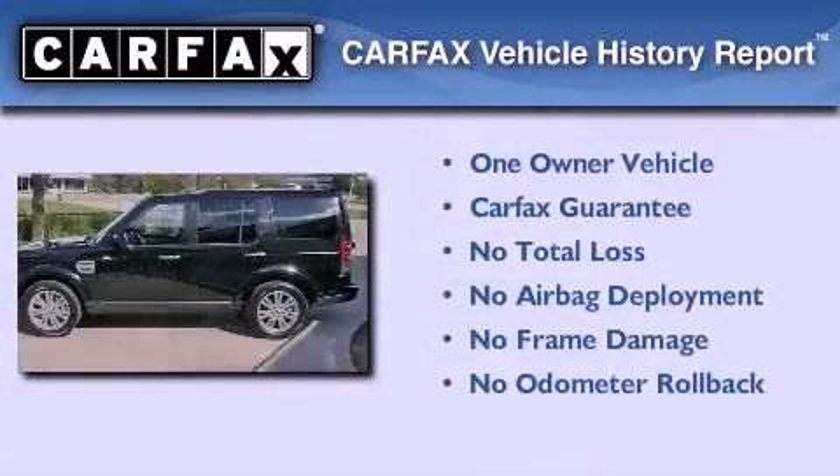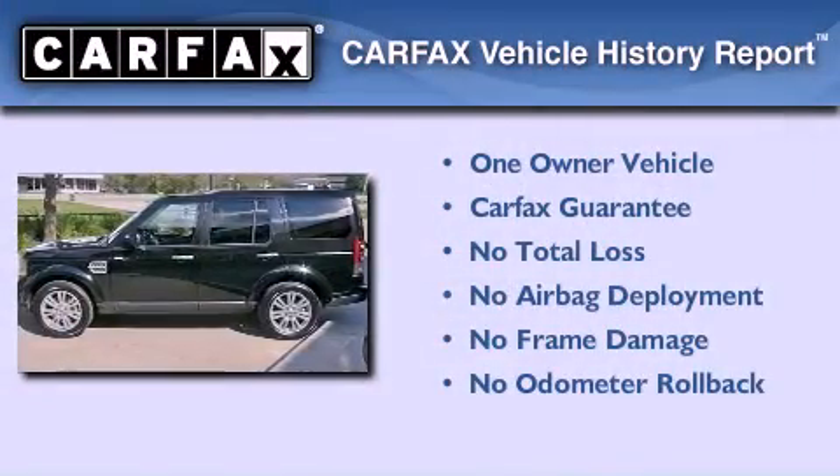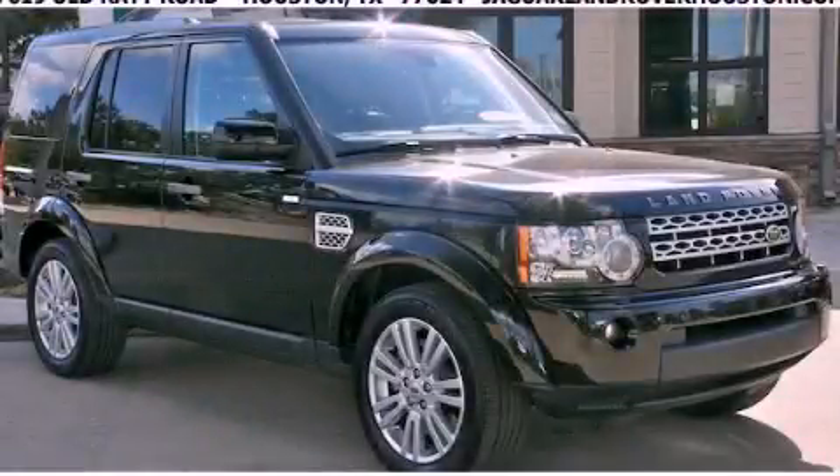This Land Rover has had only one owner, and it qualifies for the Carfax buy-back guarantee. Please call today to reserve this vehicle for a test drive.